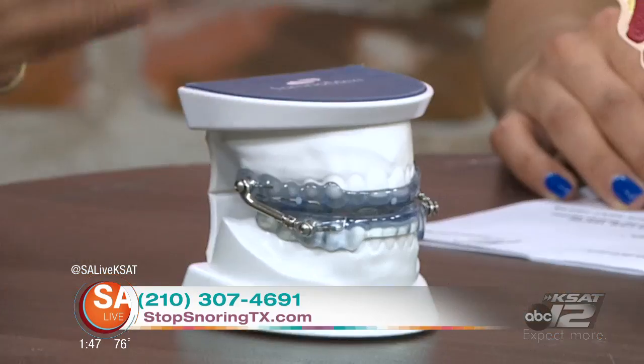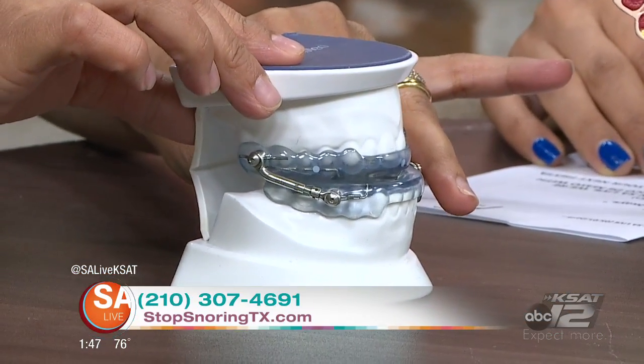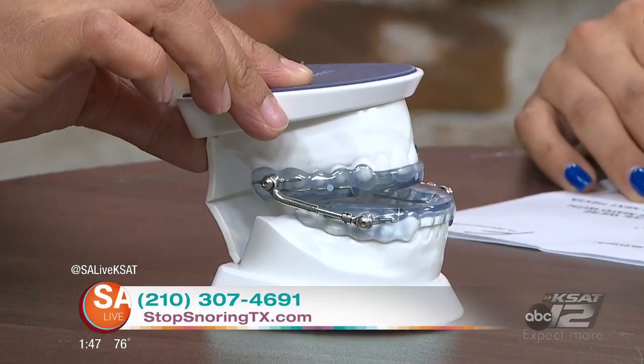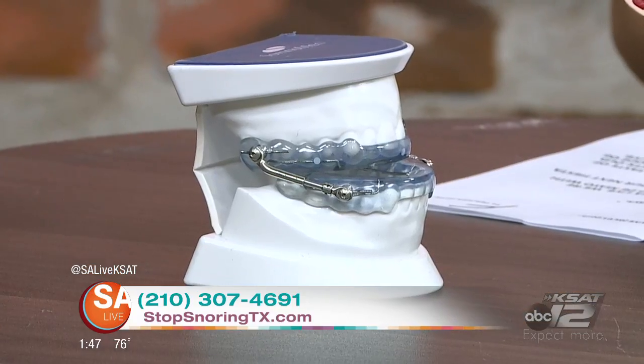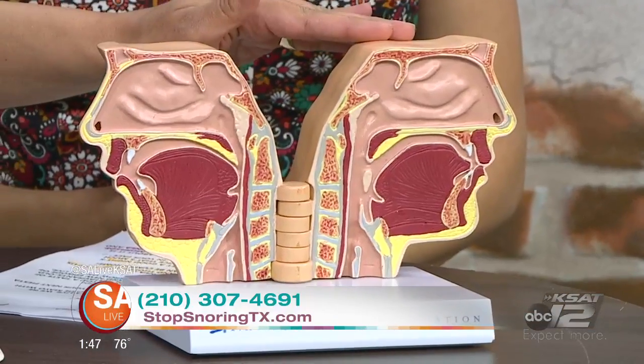So this little device is awesome. It's a custom fit appliance. It brings that lower jaw forward, and what it's doing is opening up the airway naturally. As opposed to the CPAP — it's continuous positive air pressure, and all it does is force air down your nose or your throat. If you see this model right here, this is a collapsed airway, and this is an open airway, the way it's supposed to look.